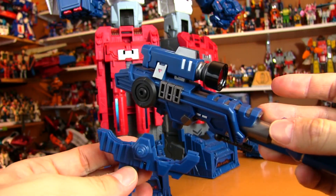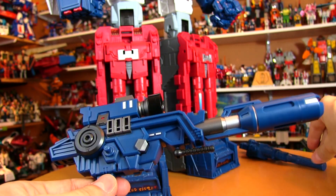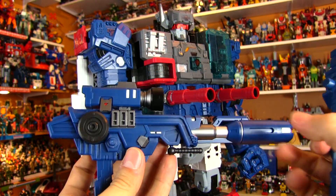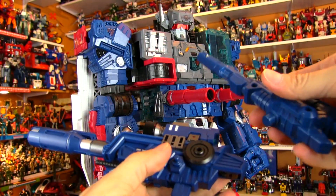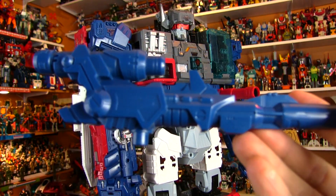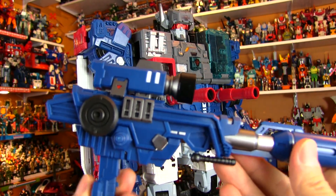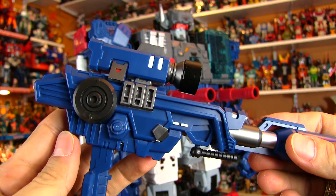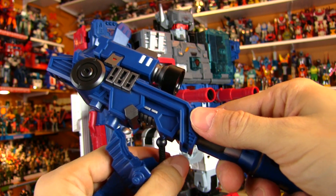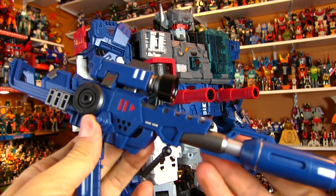The great thing about this blaster is that it's compatible with both Titans Return Fortress Maximus and the original G1 Fortress Maximus. Here's a size comparison — they're just about the same length, but the Perfect Effect one has so much more detail and is quite a bit heavier with more color applications. For a gun this size, even for 1987, I'm surprised Hasbro didn't do more — more paint applications, a couple of moving parts. This is kind of a piece of unfinished business.